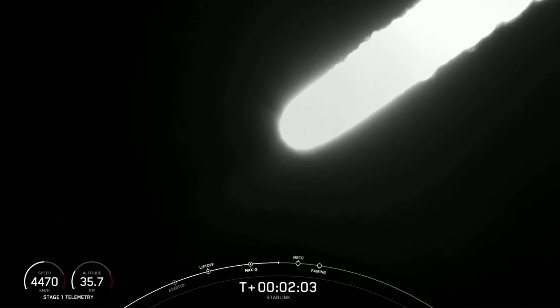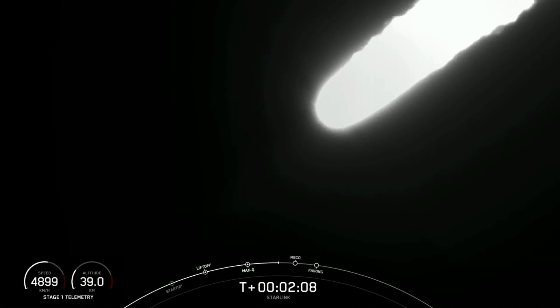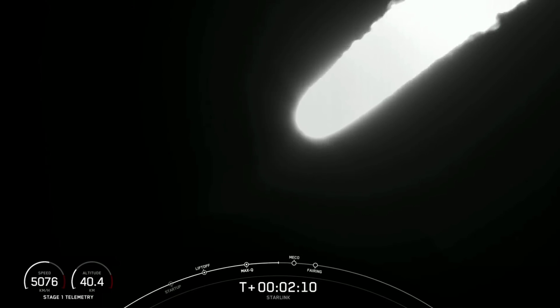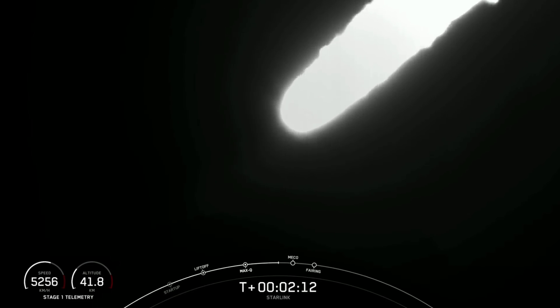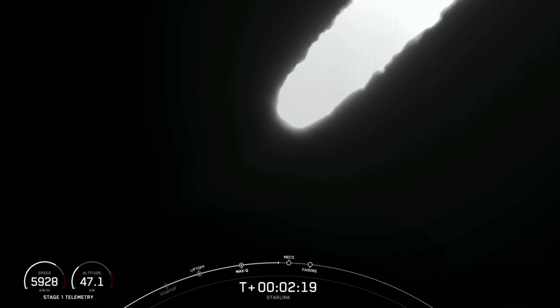The first stage, after stage separation, will make its way back to Earth. The second stage will continue its journey with the third event, SES-1, or second engine start one. This is where M-VAC will light up and begin to propel the second stage, along with the Starlink satellites, into orbit.